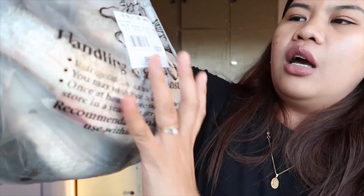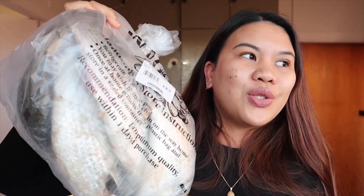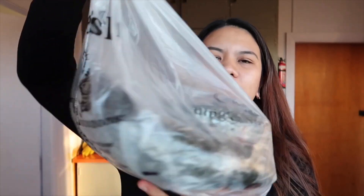So yung next is itong NZ Mullet Grey Whole. This is $30 — so mga 32, wait mag-calculate tayo. 30 times 32.5 — 900 pala, hindi 1,300. So 975 pesos ito siya.